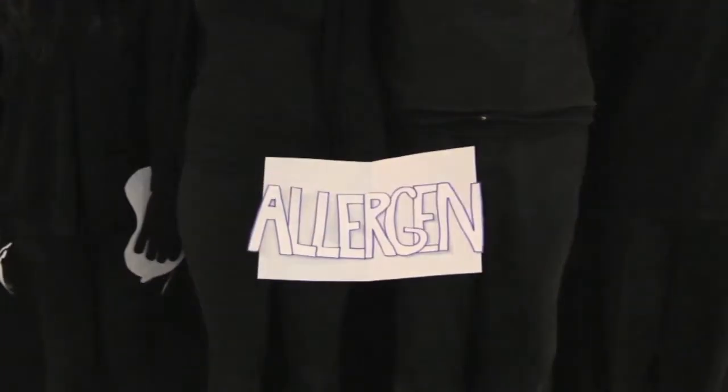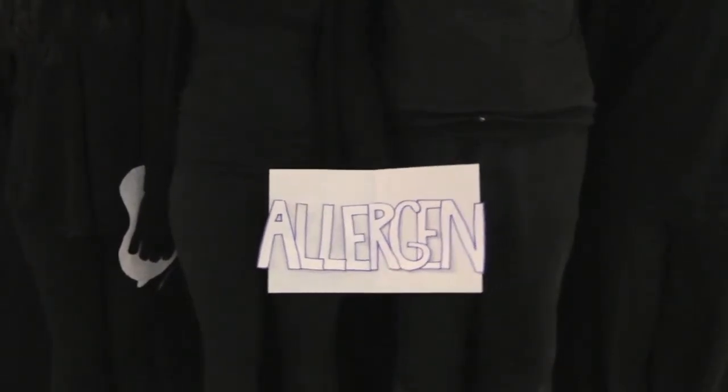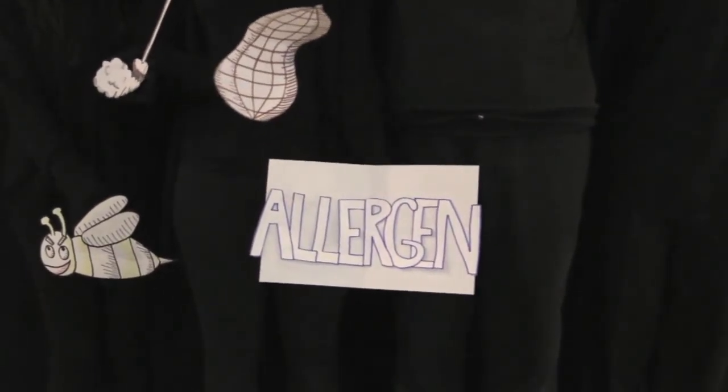An allergen refers to a foreign substance that elicits a greater than normal immune response. Dust, pollen, animal fur, insect bites, and peanuts are all examples of allergens.